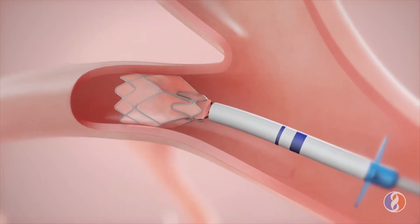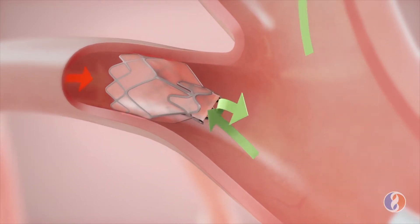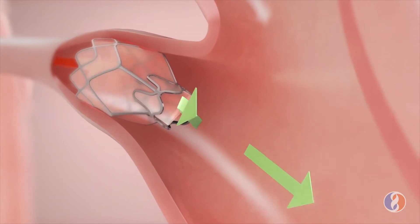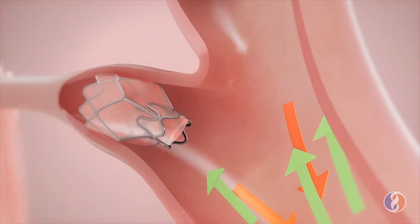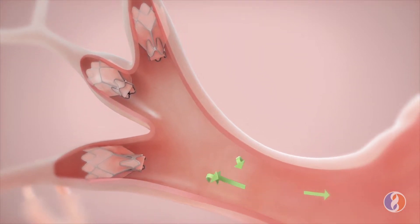We were actually a center for the original clinical trial, and we were the first hospital after FDA approval to do this procedure on the West Coast, and second in the country. Since the approval, we have done the most number of valve procedures in the Western United States.